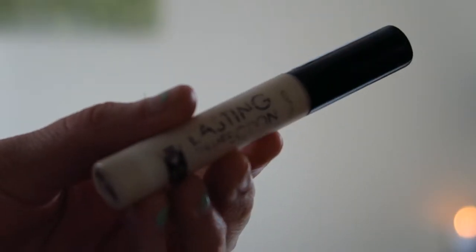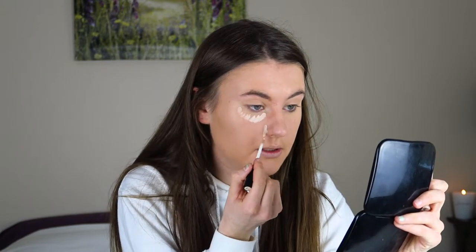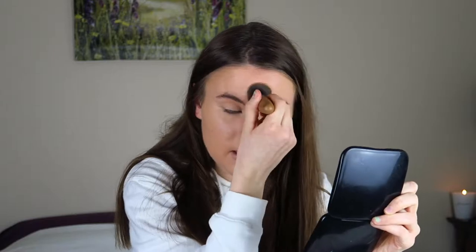I'm going to be concealing using my Collection Lasting Perfection concealer. This one is in shade number one fair - that's the lightest shade. I'm just going to pop this underneath my eyes to brighten up a little bit, especially because my foundation is a little darker, and pop it in the highlighted areas of my face and then blend it in. I do sometimes spot conceal but today because this foundation is actually really really full coverage I don't need to.